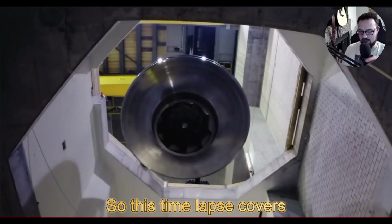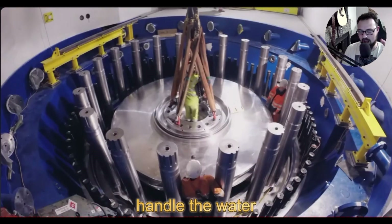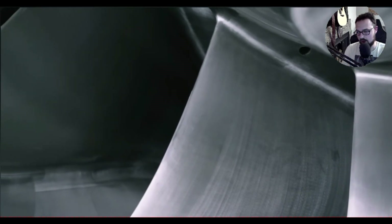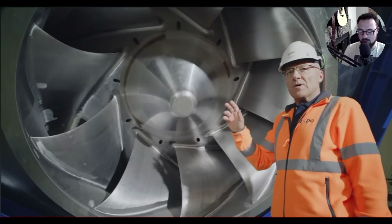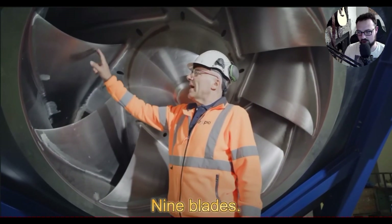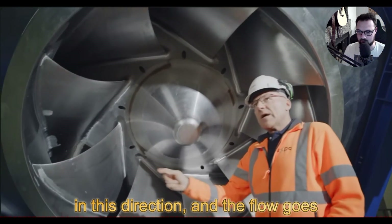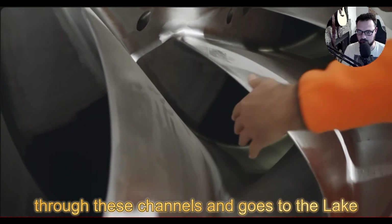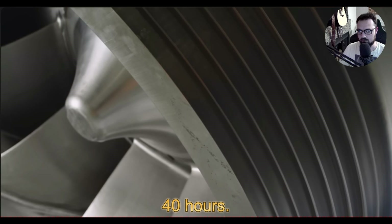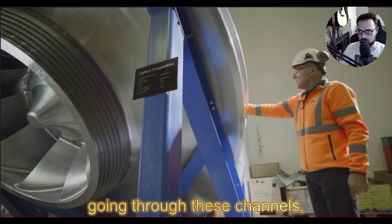This time-lapse covers how they're installing all the pieces of these massive turbines that will handle the water and create the energy from the stored water in that lake. Giant turbines — crazy nine blades. In pumping operation, the runner turns and the flow goes through channels to Lake Muot to store energy, and this allows filling Lake Muot in about 40 hours. In turbine mode, water comes from Lake Muot back through these channels.